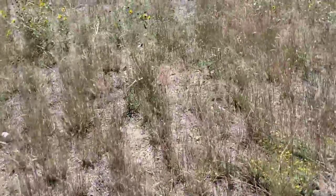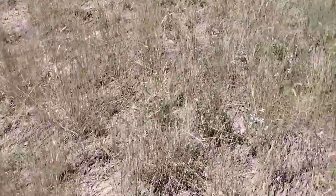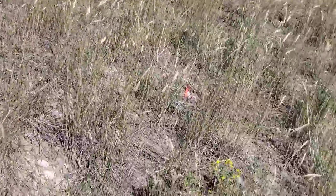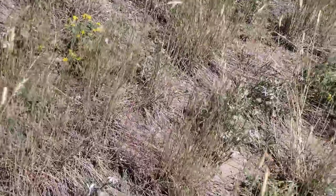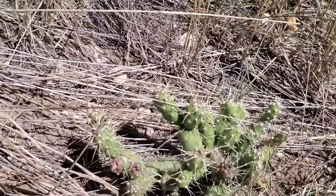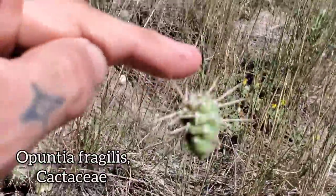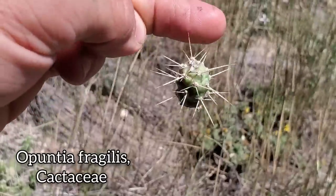Let's keep moving along. I'll show you some of the other stuff I've seen, including a species of Opuntia, which we've got right here. Miserable bastard — I love it, but it's a miserable bastard. I could say that about quite a few friends of mine. This is Opuntia fragilis — spiny as hell.